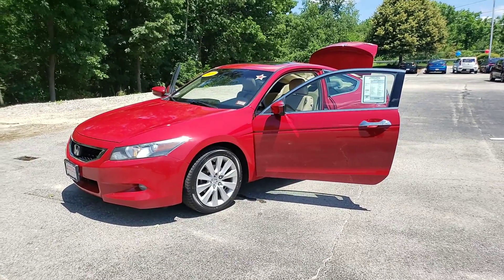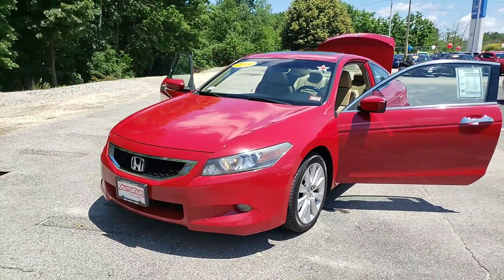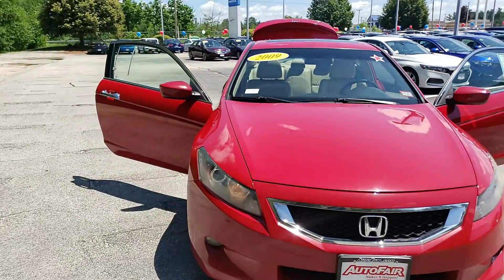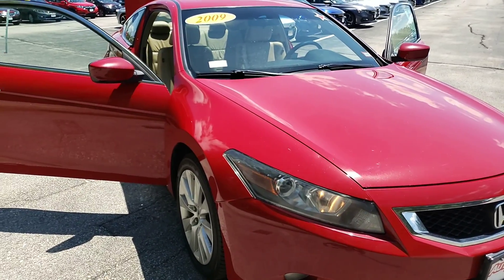Good afternoon Emmanuel, this is Scott Lapart at AutoFair Honda in Manchester, New Hampshire. I see that you have an interest in our 2009 Honda Accord EXL trim level, 2-door coupe, in this awesome red. Nicely, nicely played — beautiful car, Emmanuel. I went ahead and took the liberty of making this short video of your new car, so let's take a look at it.